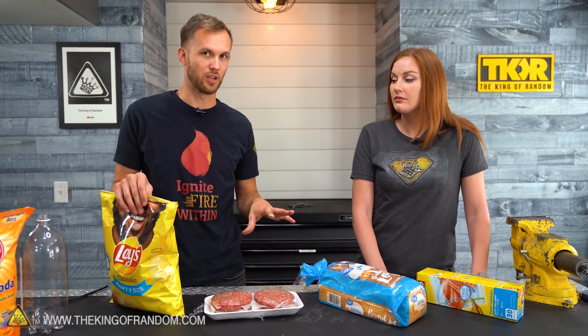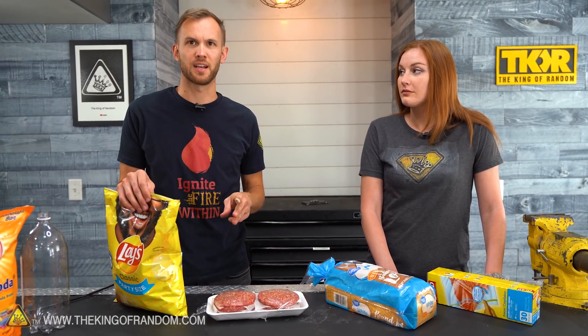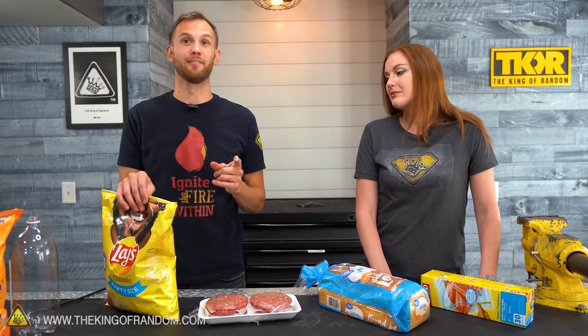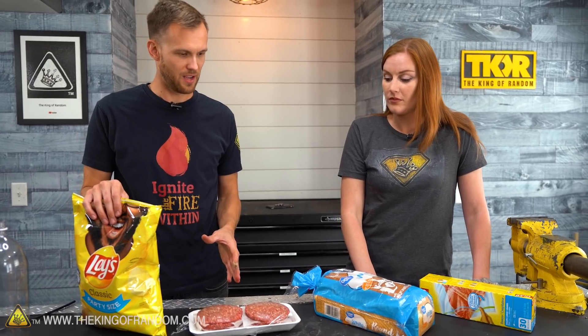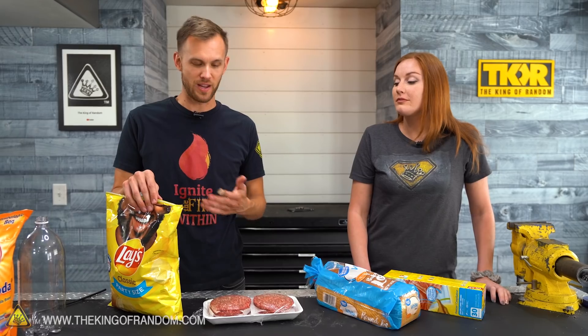We've got potato chips, some white bread, and some hamburger. We're going to see if storing them in different types of gas will help them stay preserved longer or make them go bad faster. Can we put chips in a bag with nitrogen and have them stay good longer than chips in a bag with oxygen, helium, carbon dioxide, sulfur hexafluoride, or argon? We've got lots of them, and we're going to put all the foods in bags and see if it makes a difference after a week.